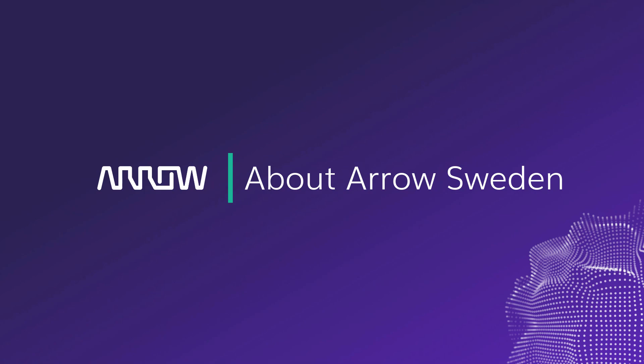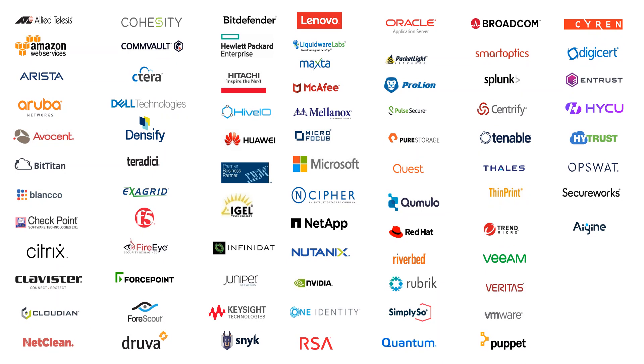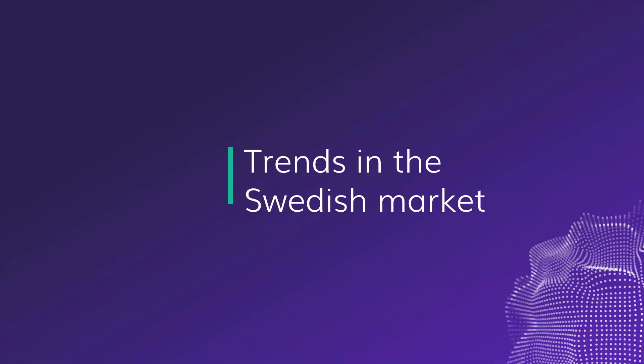Just two slides around Arrow. We are a global distributor and we have a Swedish branch with a hundred people. Those hundred people can help you with all of your challenges related to the data center, so don't hesitate to connect with any one of us. Our product mix sits in the data center space — we operate with all of the major infrastructure players and we also have the best data protection software, like HYCU.